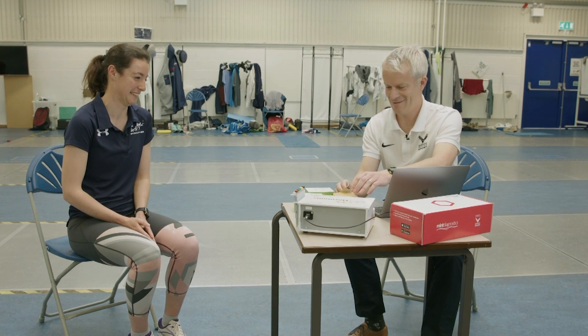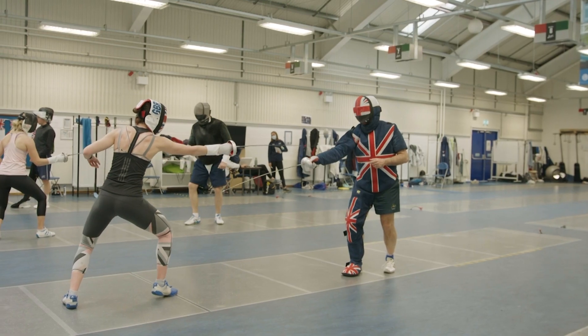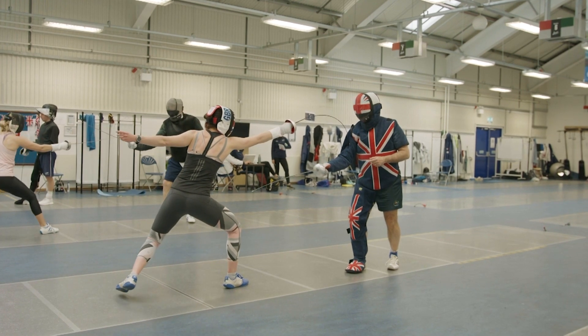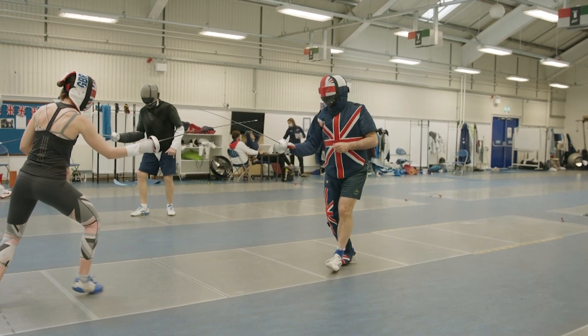British modern pentathlete Jess Varley says she has a normal menstrual cycle, but symptoms related to it would often impair her results. She always felt a little bit bloated and not quite right in the week before her period, and it was slightly affecting her performance in running and fencing. She ran a 1500 every week for four weeks during lockdown, and her time was 15 seconds slower in the week before her period than any other time.